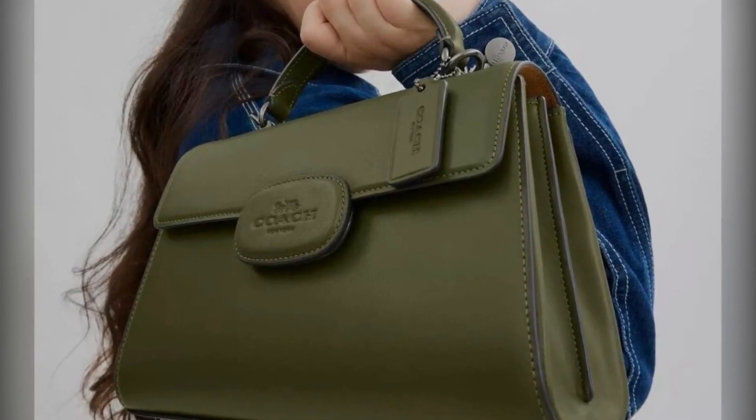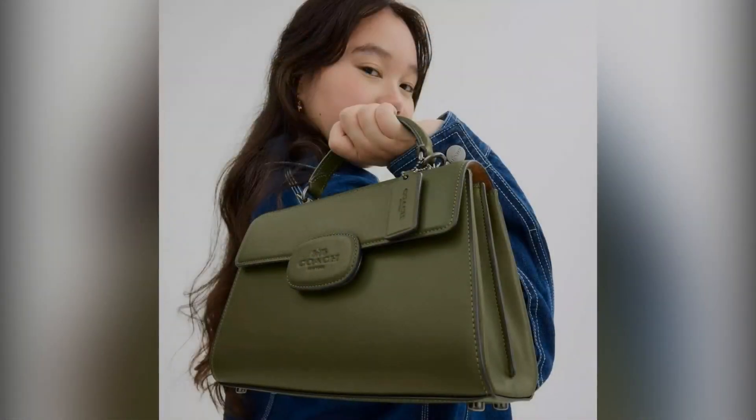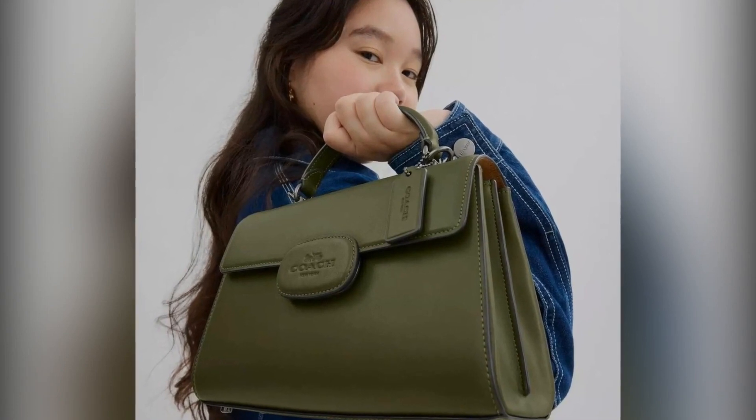Last but not least, there's the shopper-favorite zip-around wallet. With room for 12 credit cards and a detachable wrist strap, it's designed to keep you organized while maintaining that stylish flair.